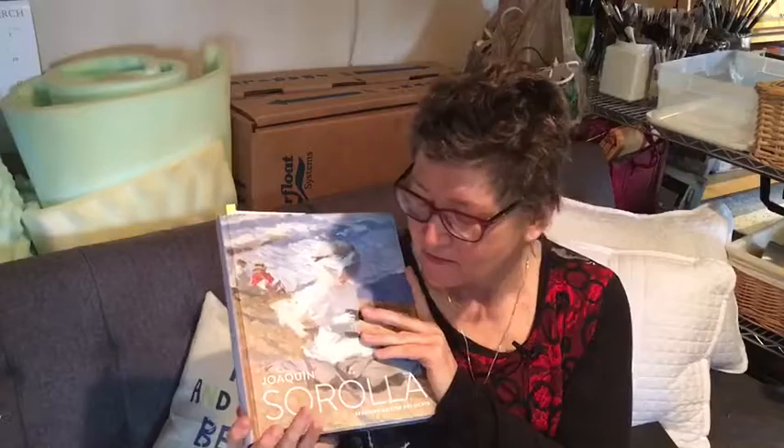Saroya — he's one of my favorite all-time master artists. I love this book because it's got lots of pictures of his works and I find them very inspiring.